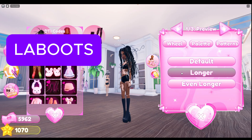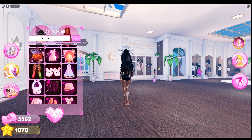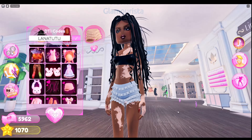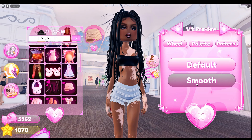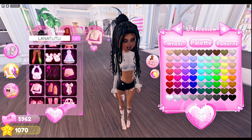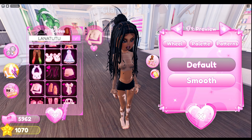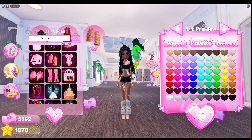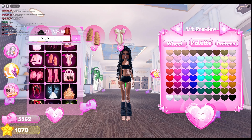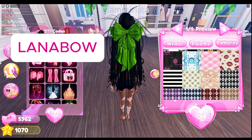How about some LA boots with height differences? Use code LANA for three pieces: the cute bottoms, a crop top with ruffles, and a set of leg warmers.